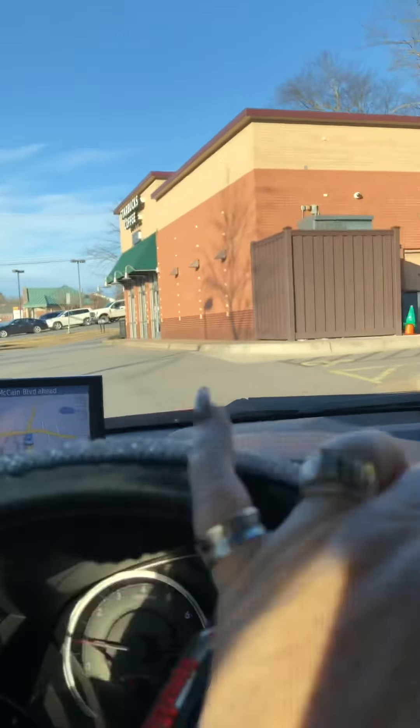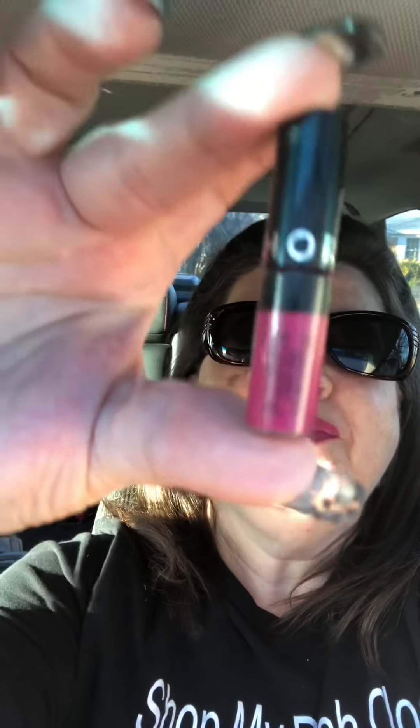Now we gotta go to Starbucks — mama ain't happy till she's got some coffee! And I'm looking at my lipstick — it still looks fabulous, all day! This tiny little Sephora tube is the lip cream stain. I got it as a sample, but this stuff lasts all day. I love it — maybe I'll do a review in the future.